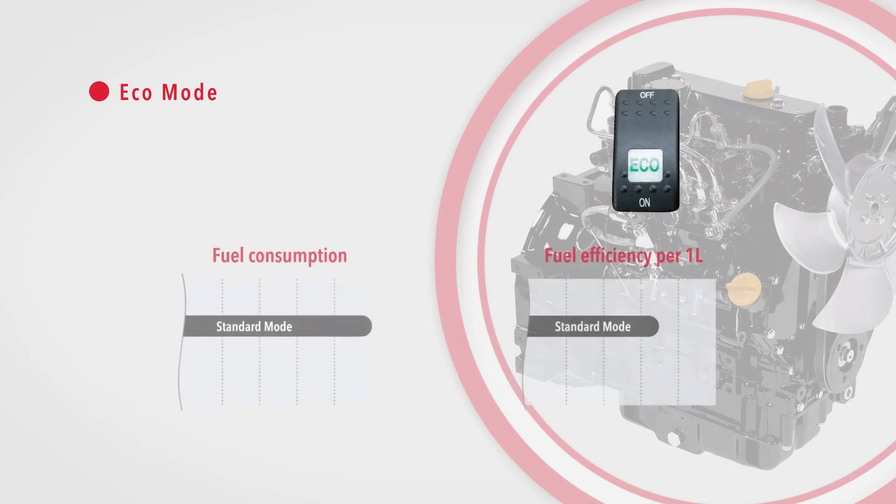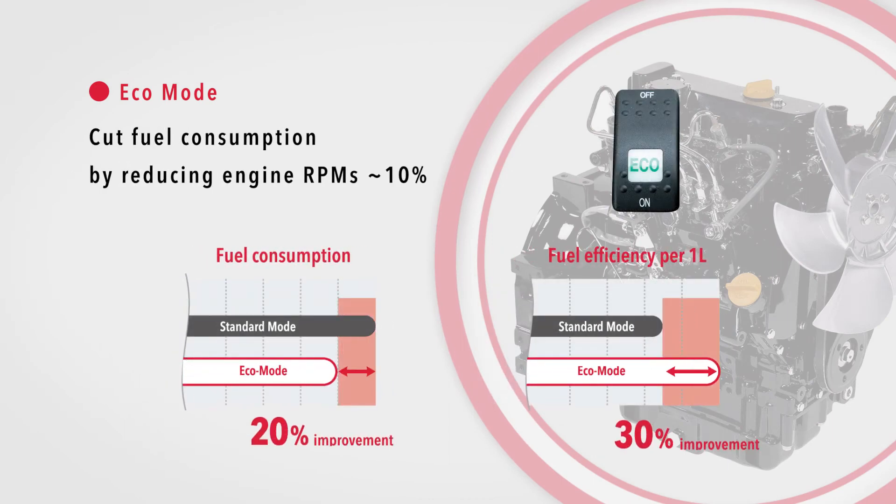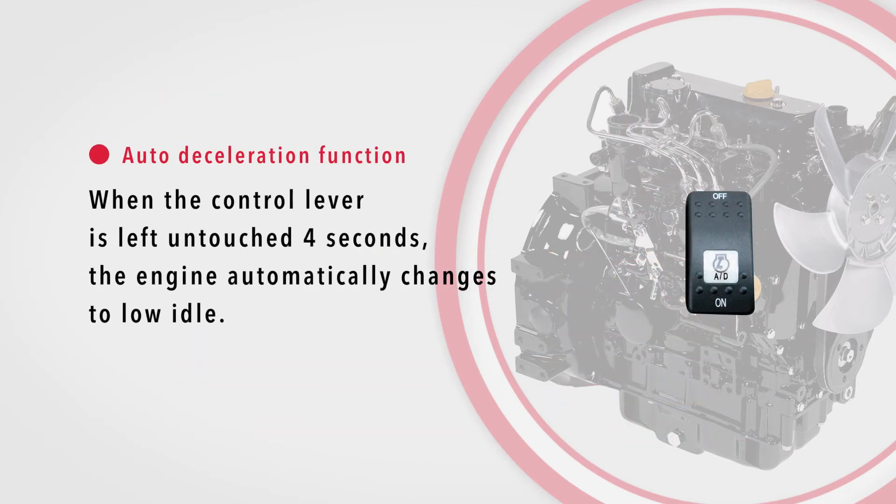The VIO 23-6 has an echo mode that cuts the engine's maximum RPM by 10% to reduce fuel consumption by 20%. For further fuel efficiency, the excavator comes standard with an all-diesel engine that changes to low idle when the control lever is left untouched for four seconds.